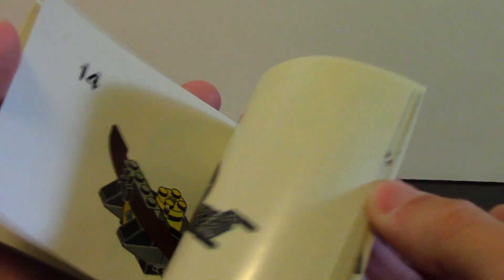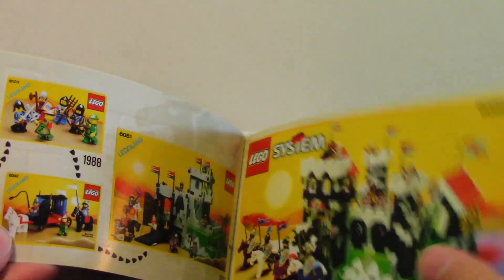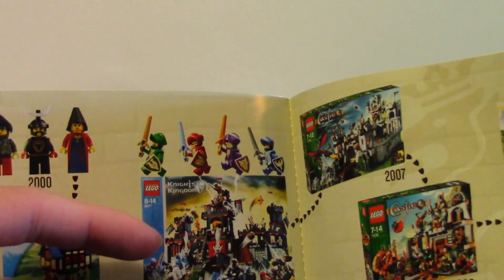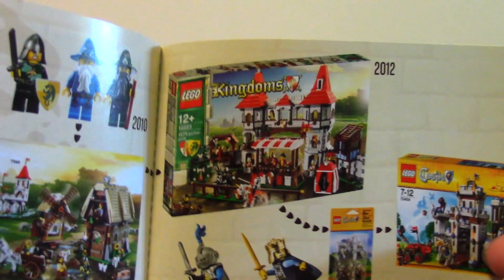We got the build here — I'll show you the review in just a moment. There's a piece inventory, and then we get into the set history of the Knights line from Lego. I never saw a lot of these old castle sets — these are kind of cool for me. We're going into the eighties and the nineties, looking for Knight's Kingdom. There's a little Nexo Knights promotion, and we go all the way down to 2016 where we get this little promotional set.